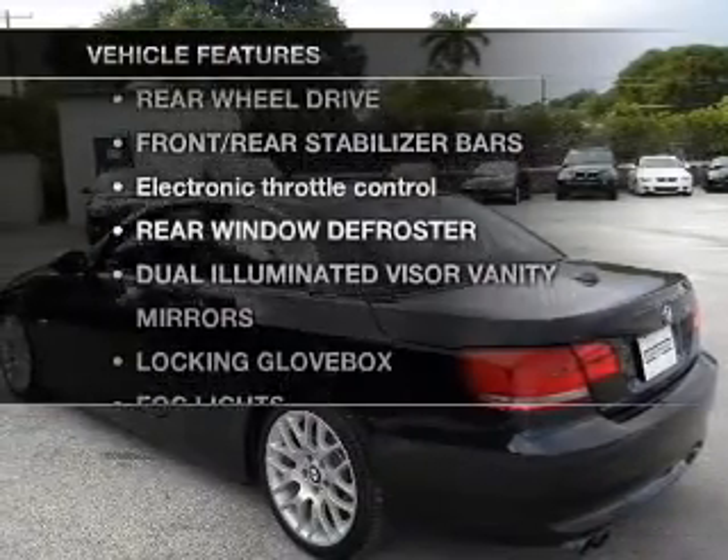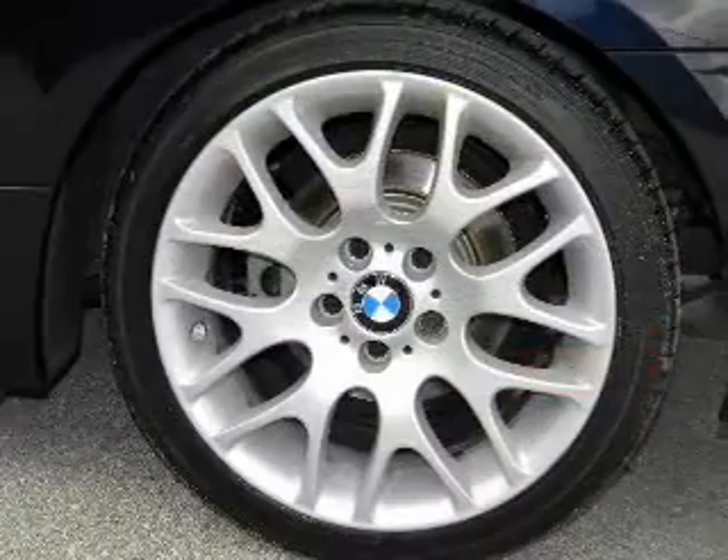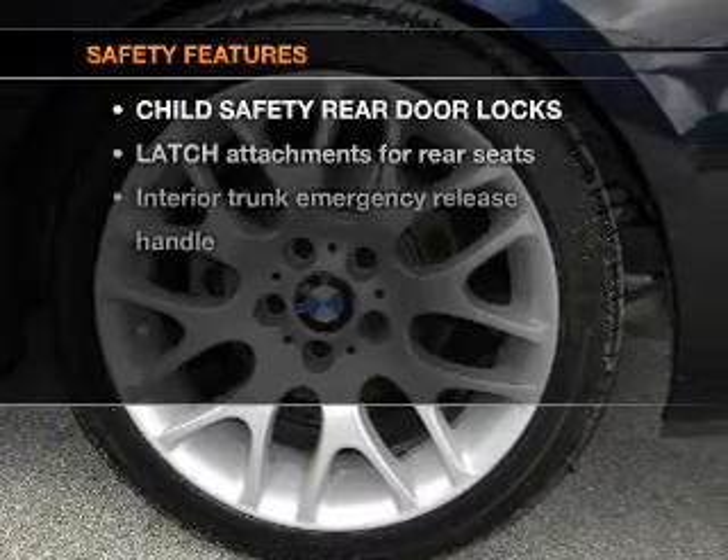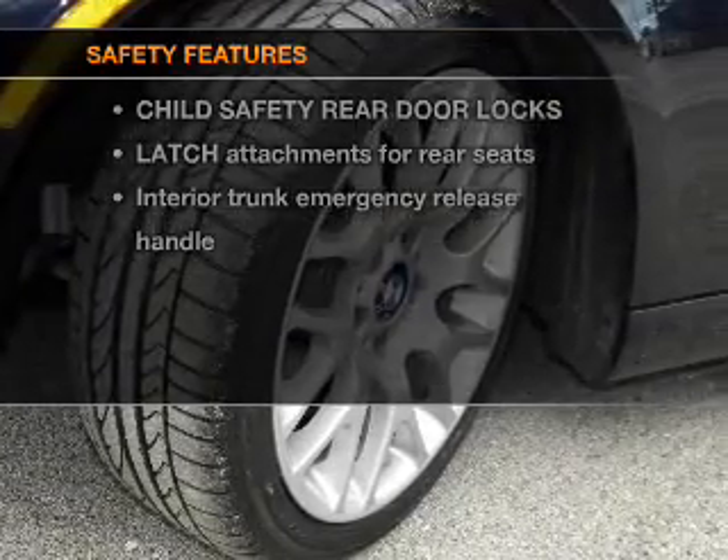Plus, enjoy these notable features that are included in this vehicle: power door locks, power windows, power steering. If safety is a high priority, rest assured knowing that these top safety components are included.